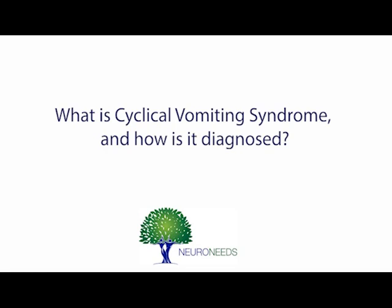Cyclic vomiting is a functional disorder. Functional disorder means it's due to the function of the cells, tissues, and organs, not their structure. So you can do an MRI, you can do an upper GI, you can do an ultrasound — you probably won't find anything. It doesn't mean that it's not real, or in the head, or not important. Functional disorders can cause just as much pain and disability as structural disorders, and functional disorders are far more common.